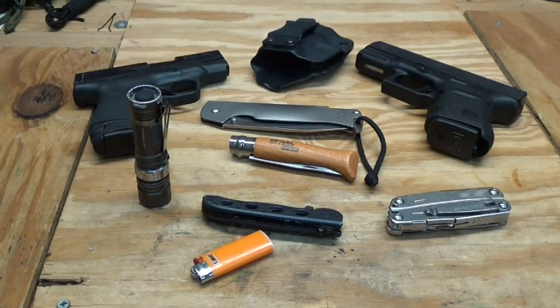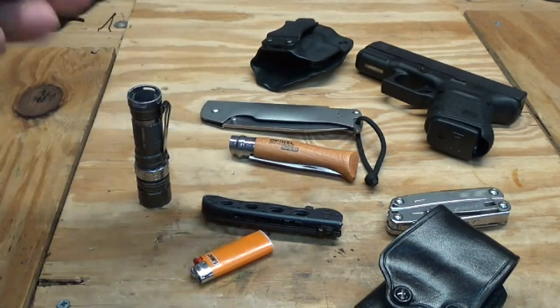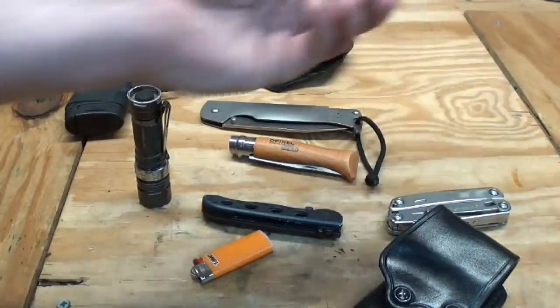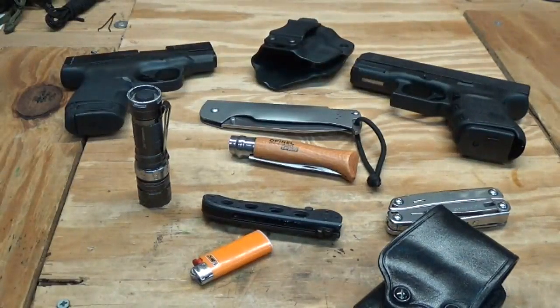So that's basically my EDC that I carry on my body every day. It varies from day to day depending on what I'm doing. The Shield is just awesome — it's so slim. The Glock is a lot fatter and heavier, but I am looking at getting a Glock 19 to add to the rotation. Anyway, just a few everyday carry items. If you have any questions or comments feel free to PM me or comment below — like, share, subscribe. You can find me on Google Plus, Instagram, and Facebook.